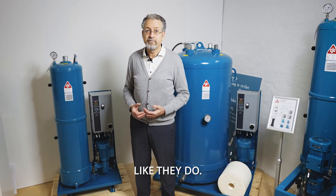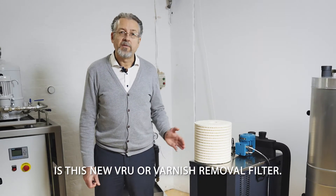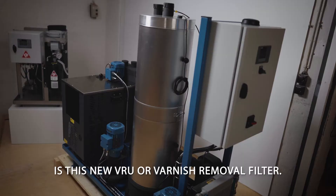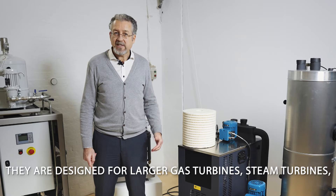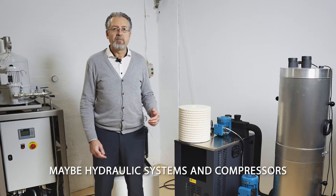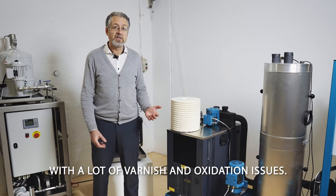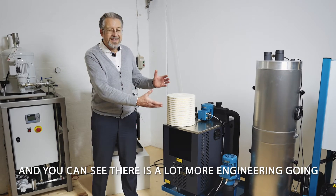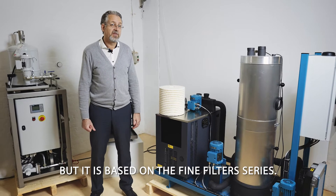The last variation of the fine filter is this new VRU, or varnish removal filter, designed for larger gas turbines, steam turbines, hydraulic systems, and compressors with significant varnish and oxidation issues. You can see there's a lot more engineering going into this, but it's based on the fine filter series.